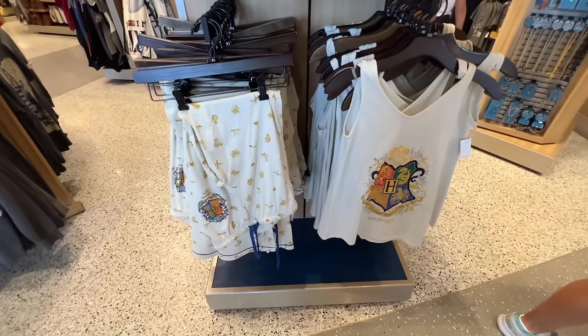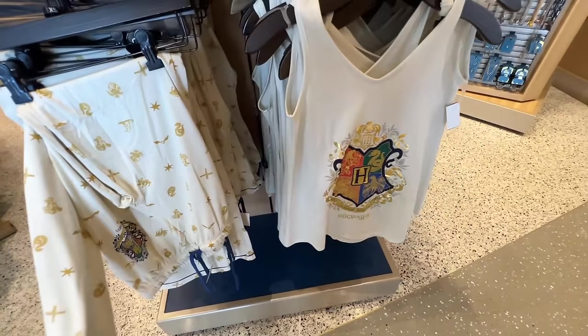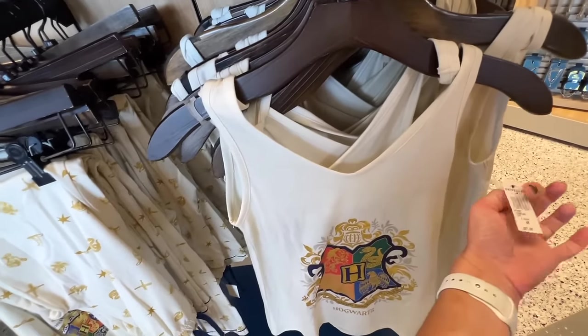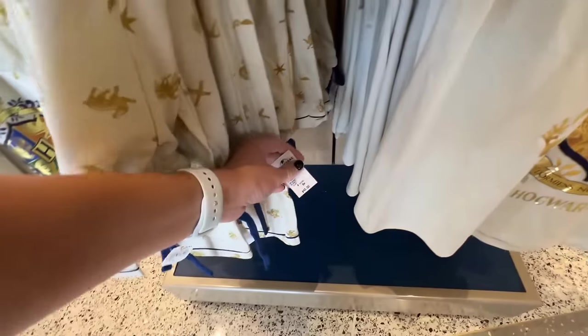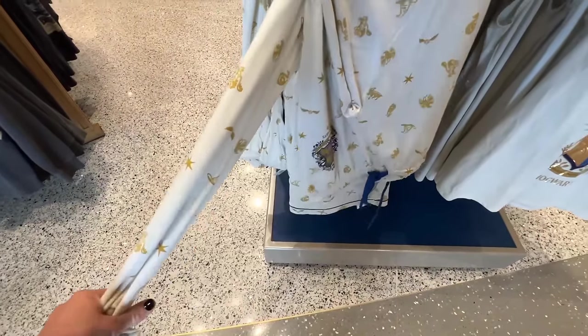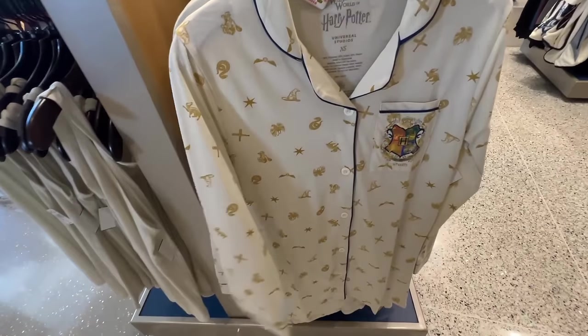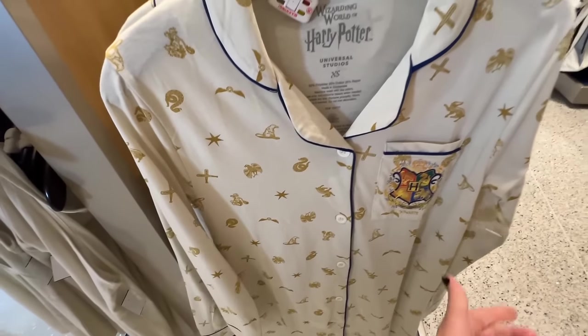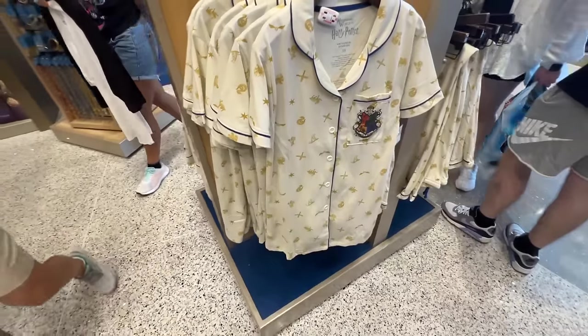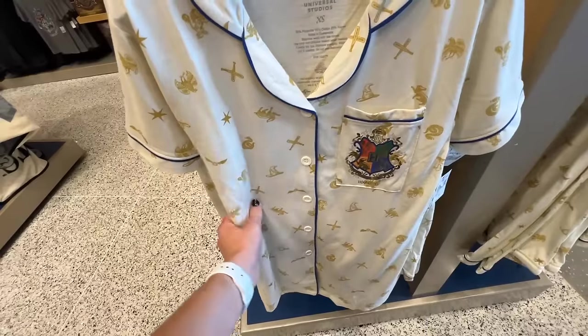Looks like they have a new pajama set for Hogwarts — they've got all the houses. There's a tank top that goes with it — $37 for the tank top and $40 for the bottoms. So you can get the tank top or you can get the long sleeve version — very, very soft — and this one is $50. They even have a short sleeve version as well, and this one is $60.